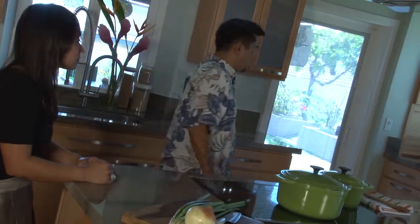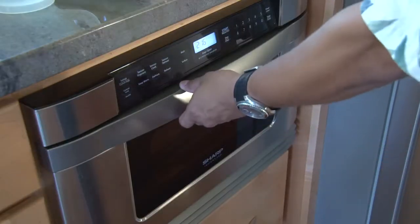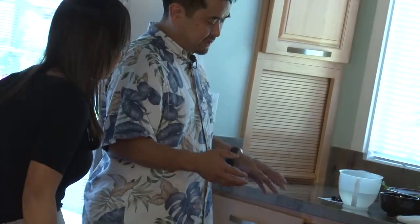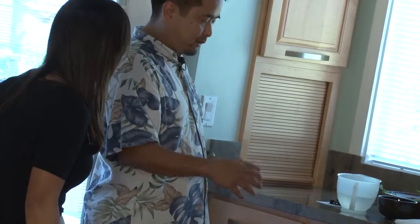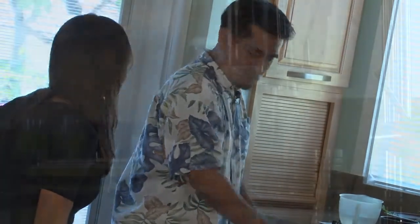We also have an under-counter microwave oven, and this clears up space on the countertop. It's very different from microwaves we used to put in cabinets where you'd have to bend down to open and close the door. This one actually drops in itself as a drawer.